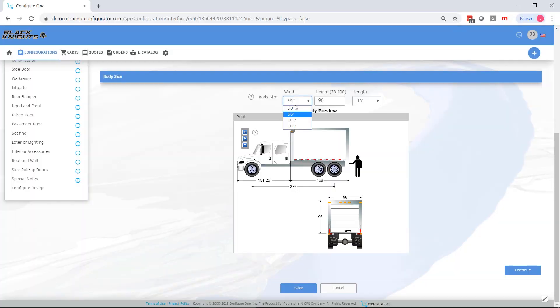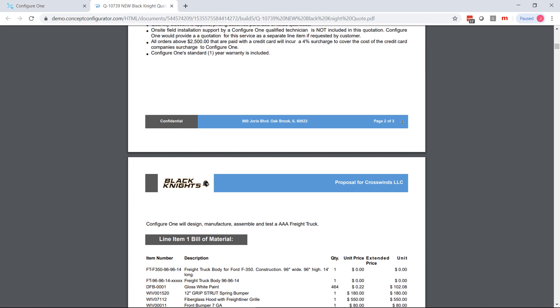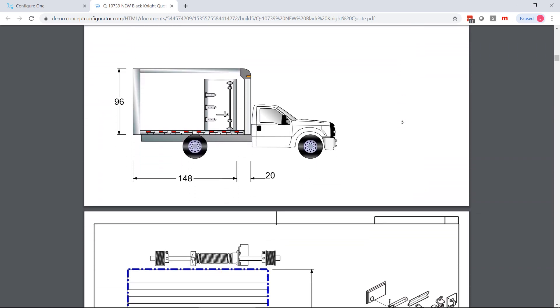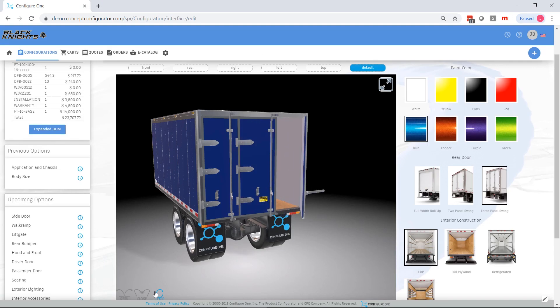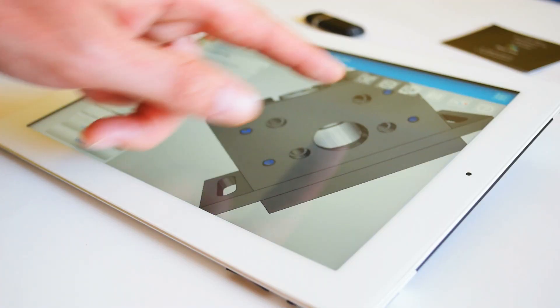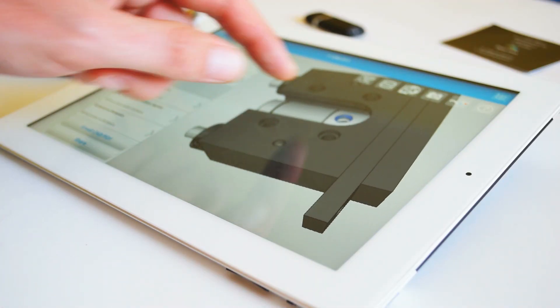From initial customer engagement, Configure One CPQ can guide users through valid configurations quickly and accurately. With the requirement captured, they can immediately be translated into outputs that provide manufacturing with the order-specific 2D drawings, 3D models, multi-level bills of material and routings they need to manufacture the product. So errors are then significantly reduced and manual steps are removed.